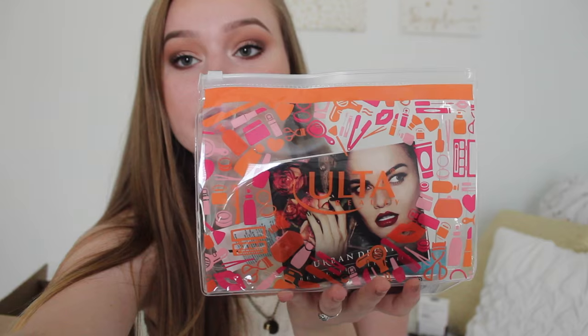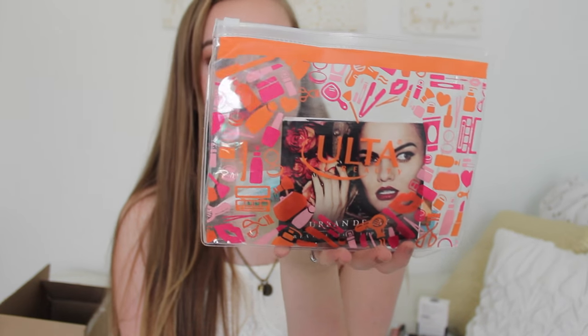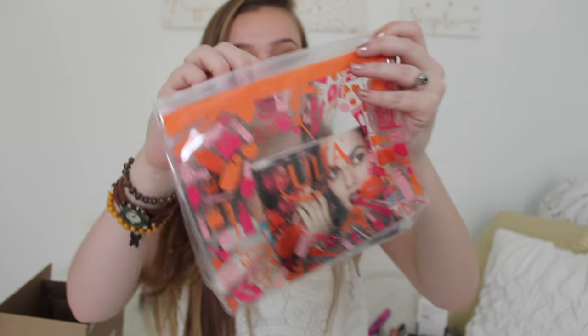Then I got this free six-piece set — it was like a surprise sample set if you spent $40 online, which I did. And this is so cute. I love how this is a clear little package. I had no idea what was in here when I ordered it, but it was free so I was like okay. This package is very very cute.